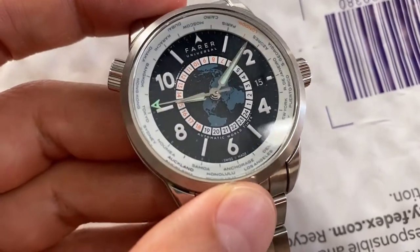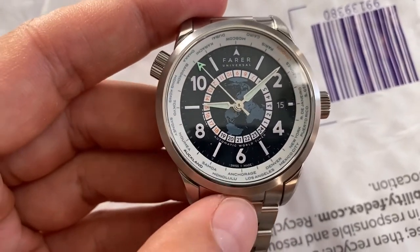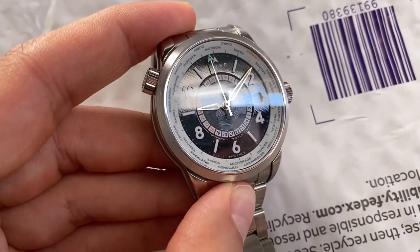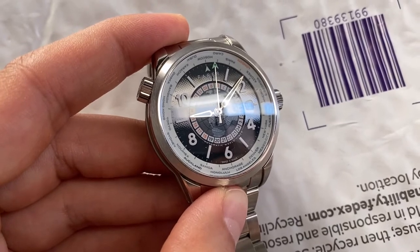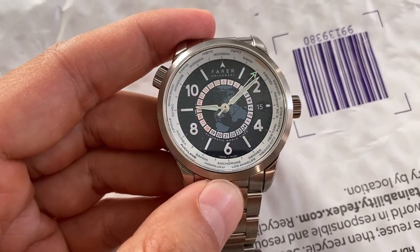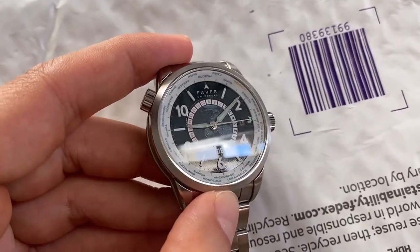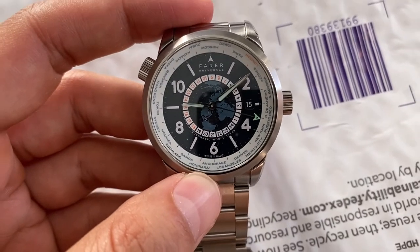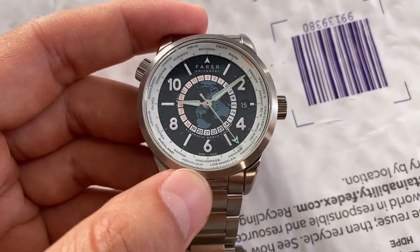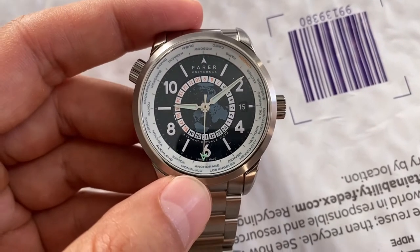The pattern on the inner dark blue ring is very slight — you really can't see it unless you hold it at just the right light. And when you do hold it at the right light, the glare on the crystal is really noticeable. The crystal doesn't seem to have much anti-reflective coating; it has a ton of glare. The outer ring with the countries is pretty nice and legible.